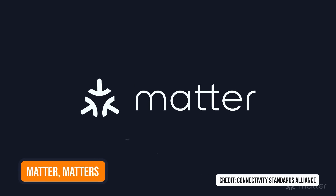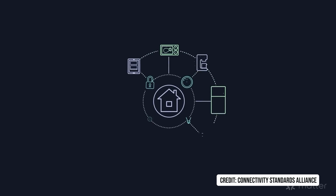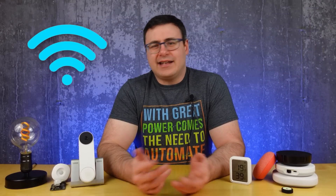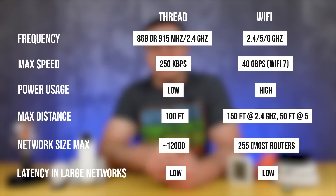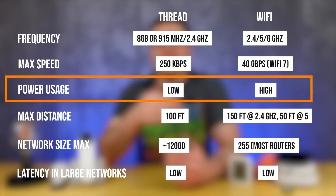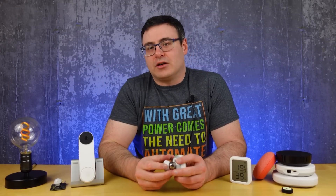Matter is the smart home standard released late in 2022, intended to make it easy to purchase products — because anytime a product has the Matter logo on it, it should work with the rest of your Matter-compatible devices. Matter has two technologies it uses to communicate with smart products. The first is Wi-Fi over Matter, which uses Wi-Fi. The second is Thread over Matter. Thread is a wireless communication similar to Wi-Fi but at a lower data rate and lower power, making it really useful for communicating with battery-powered sensors throughout your home.